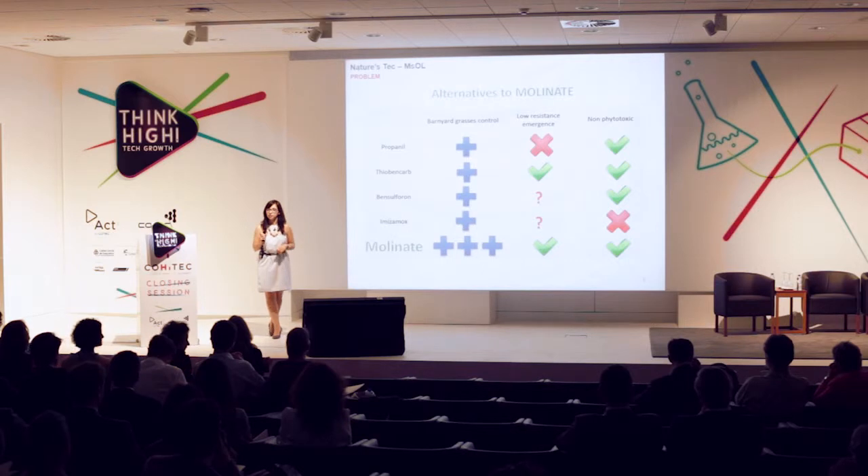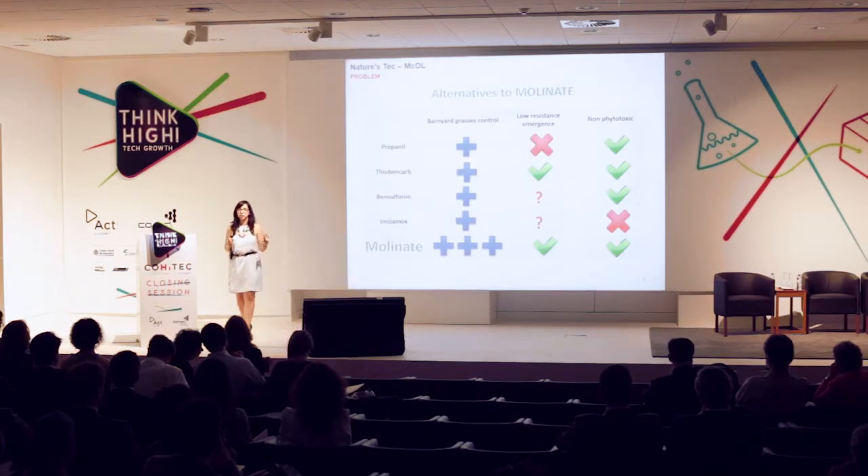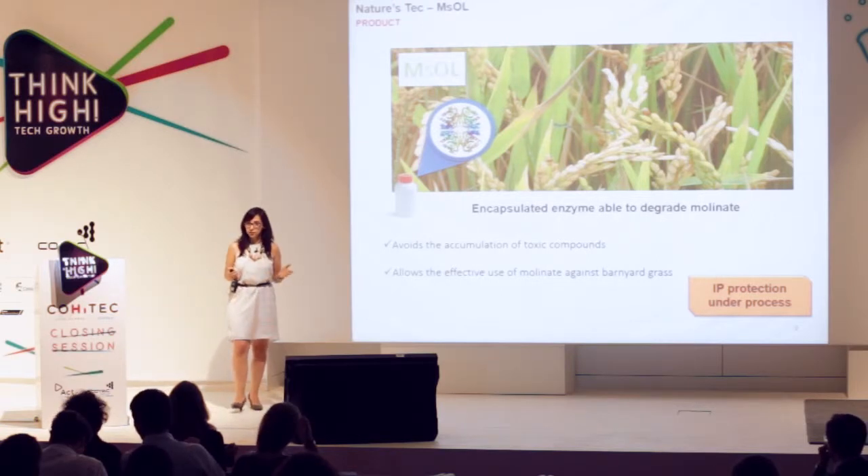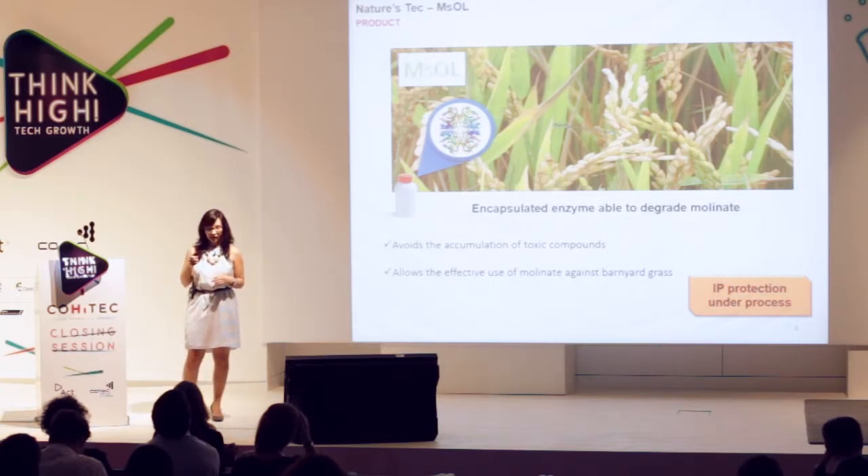Farmers started looking for alternatives, but regarding barnyard control, emergence of resistance, and non-phytotoxicity, molinate is still the best solution when growing rice. What we at Nature's Tech are proposing today is EMSOL, an encapsulated enzyme that is effectively capable of degrading molinate. The way our enzyme degrades molinate is at a specific site, and this site is also present in other herbicide products commonly used nowadays. When they show their environmental toxicity, we will be able to develop a similar solution for them.